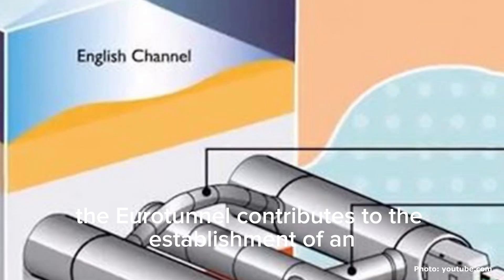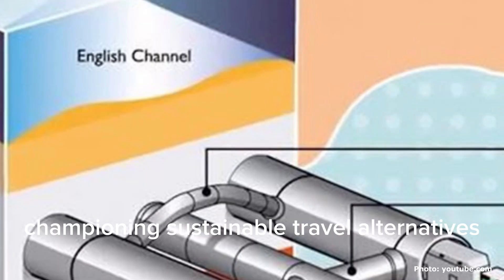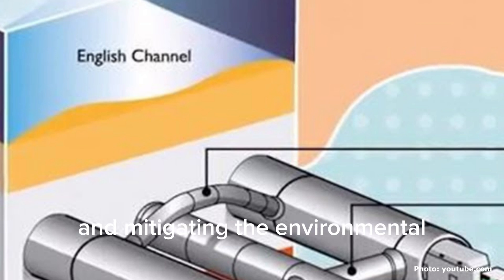Moreover, the Eurotunnel contributes to the establishment of an expansive European transportation network, championing sustainable travel alternatives and mitigating the environmental impact of conventional air travel.